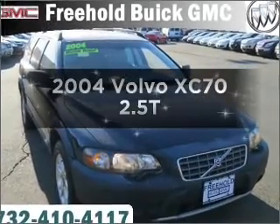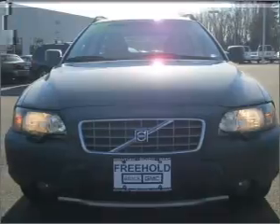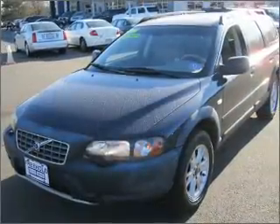Imagine yourself in this 2004 Volvo XC70. This is the set of wheels you've been looking for, with a reliable engine connected to a smooth shifting 5-speed automatic transmission.